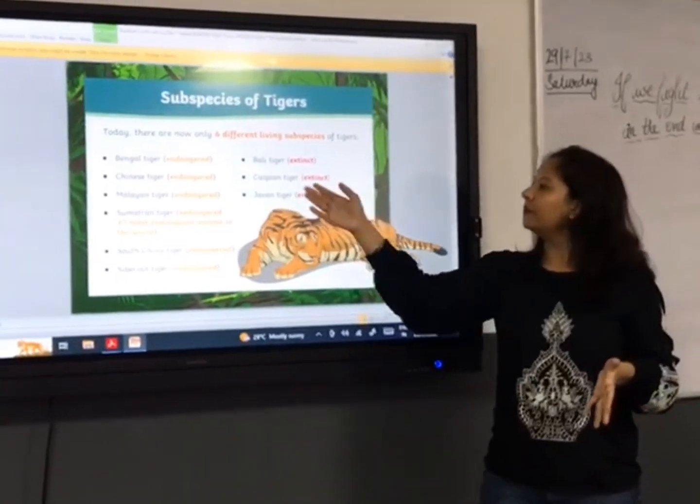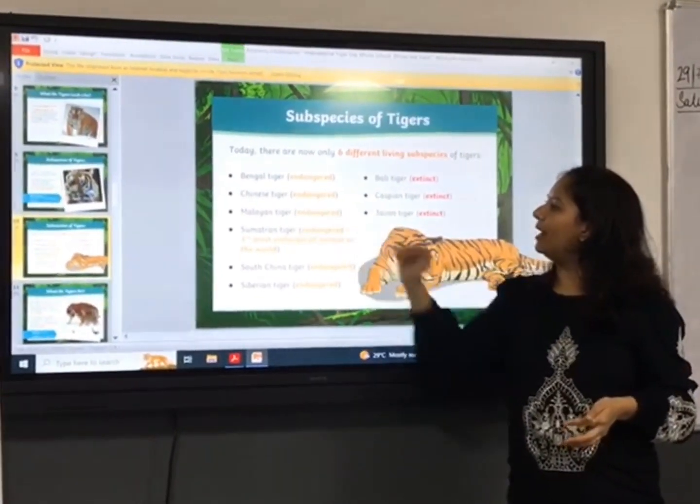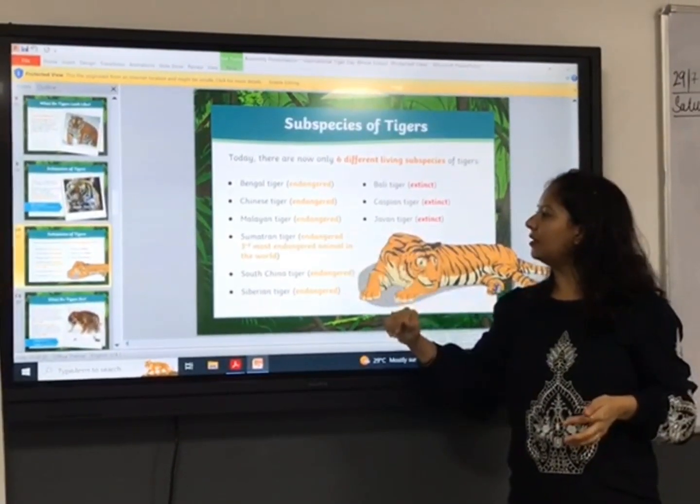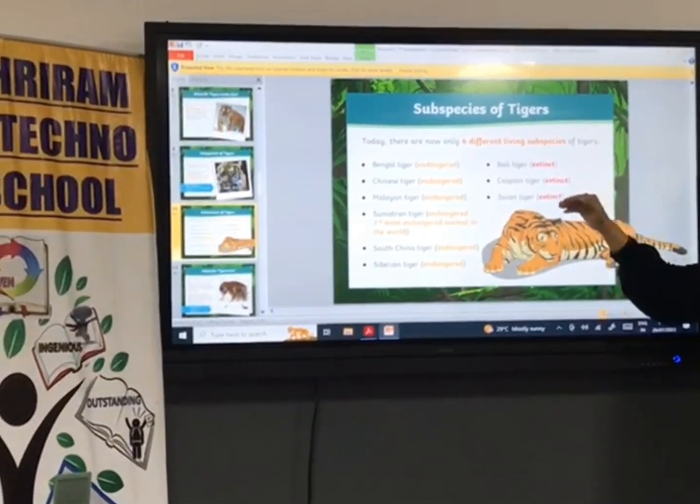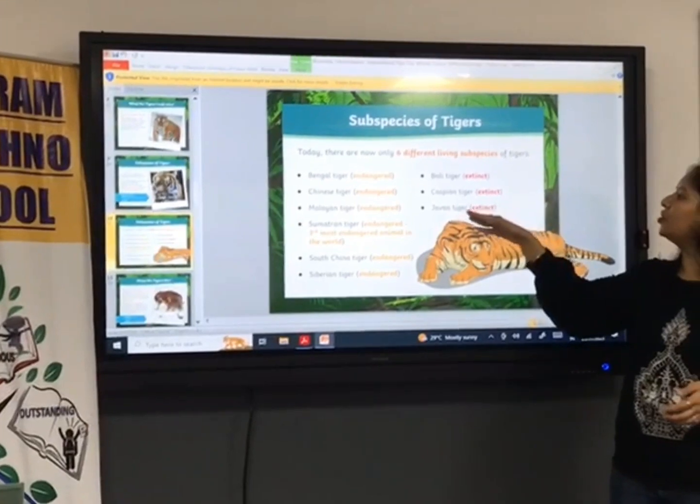The six species are: Bengal tiger, Chinese tiger, Malayan tiger, Sumatran tiger, South China tiger, and Siberian tiger. There are also the Bali tiger, Caspian tiger, and Javan tiger.